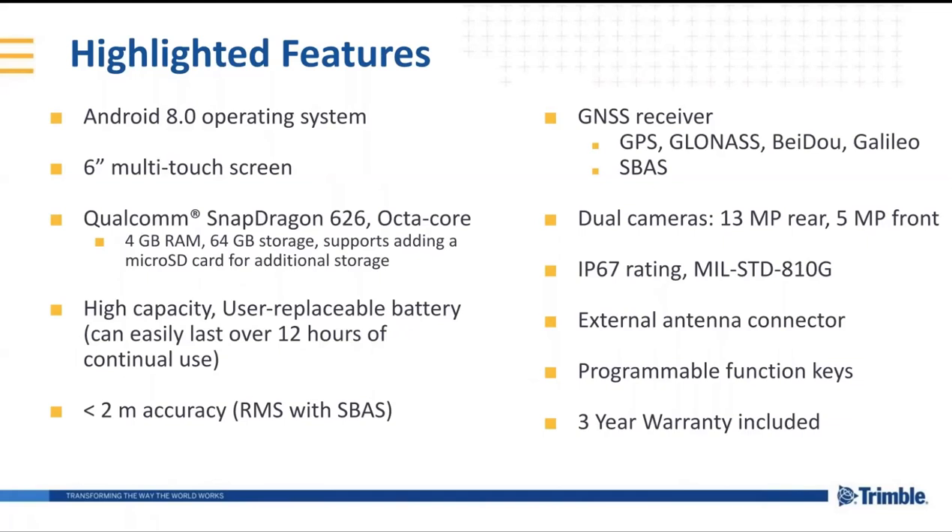I'll highlight some of the more important things here regarding the battery. The battery has very high endurance. With the testing we did — and I'll explain one of the tests so you can interpret the results for yourself, because battery conditions can vary from application to application — we had TerraFlex running, connected to a Catalyst DA1 with no external power source for the antenna. We were also connected to VRS Now, getting RTK corrections over LTE. We had the screen on full bright, and we were at centimeter-level performance from Catalyst, and we ran it for 12 hours before the battery was dead.